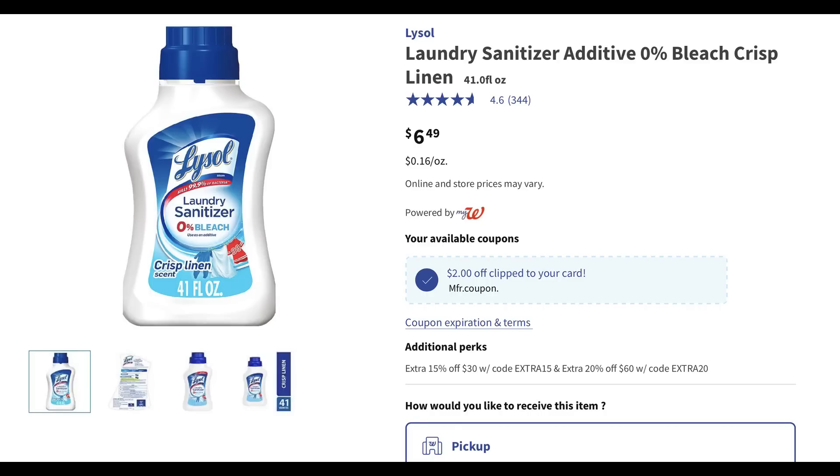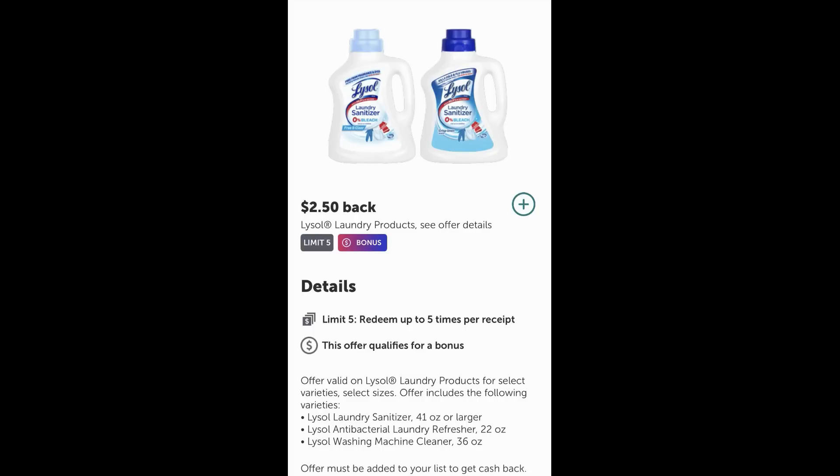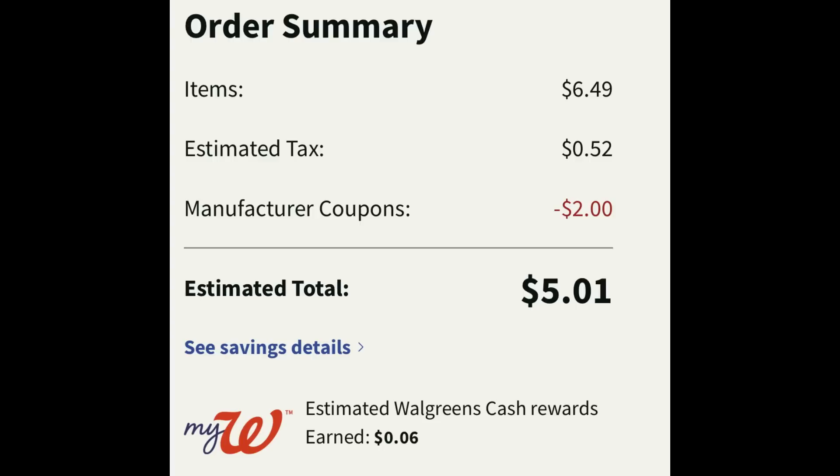If you like Lysol Laundry Sanitizer, the forty-one ounce is on sale for six forty-nine. There's a two dollar digital coupon in the Walgreens app, bringing it to four dollars and forty-nine cents. You're going to need a receipt — if you're doing curbside pickup, let your store know you need a printed receipt, because there's two dollars and fifty cents cash back on Ibotta for the forty-one ounce or larger. So after the two dollar digital coupon and the Ibotta rebate, you're looking at super cheap Lysol sanitizer.